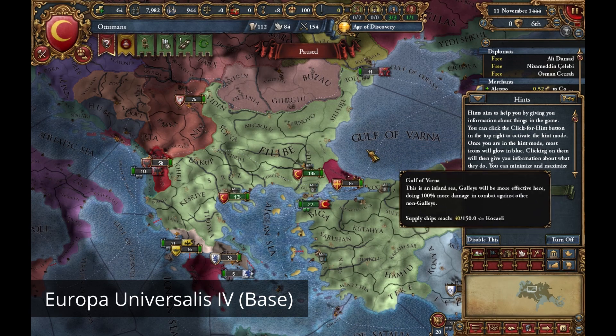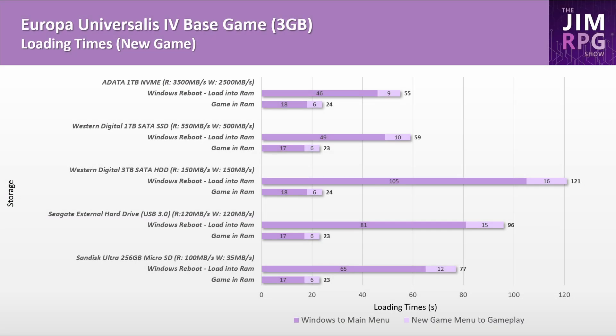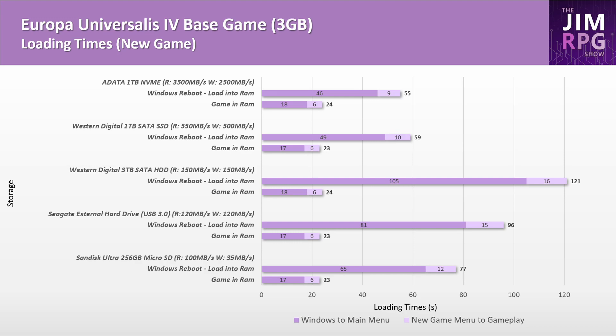Moving from the biggest to the smallest game, I tested Europa Universalis 4 to see how smaller games fared. The microSD card does decently here — while it's slower, it's only about 20 seconds slower, taking 1 minute 20. It's possible the microSD has faster loading times than hard disk drives due to faster random read speeds, though it's hard to be completely certain.